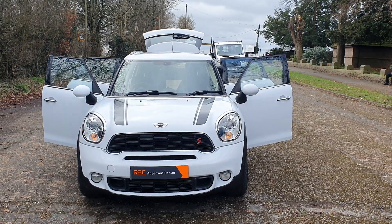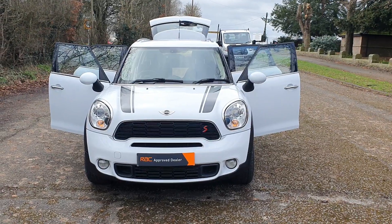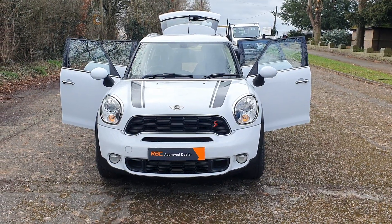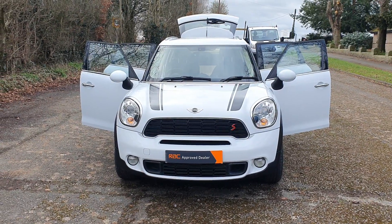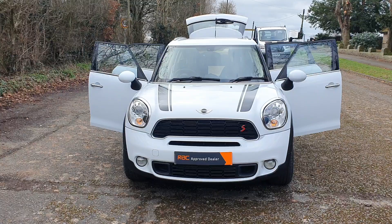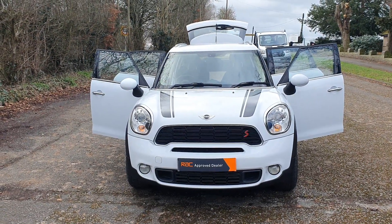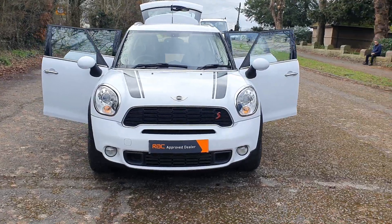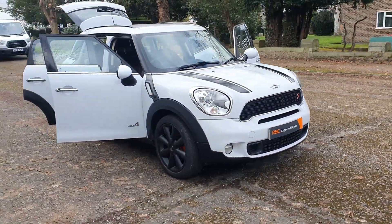Hi, good morning! Steph here, cars and vans for sale, just doing one of my walk-around talk-around videos. Today I've got a 2013 63-plate Mini Countryman 4x4 — it's a Mini Cooper but it's automatic, Euro 5, 5-door, in white. Absolutely stunning vehicle, just with the wheels and calipers in matte black.